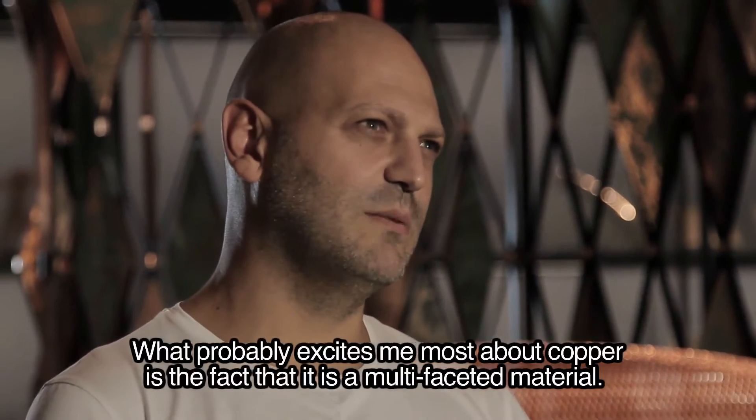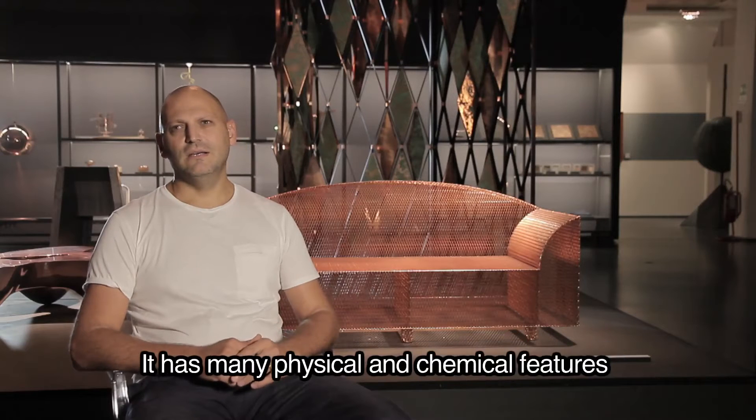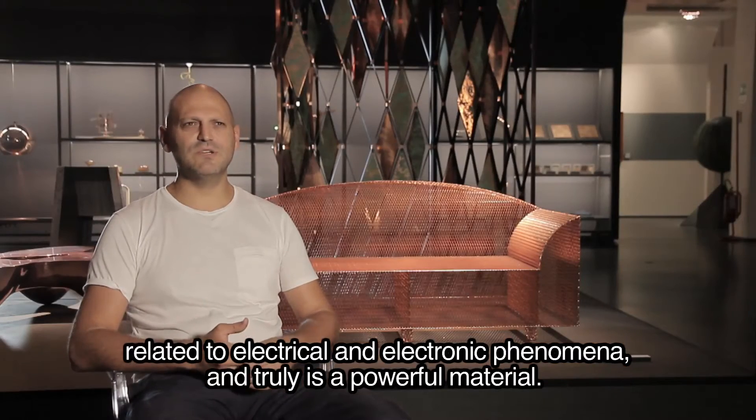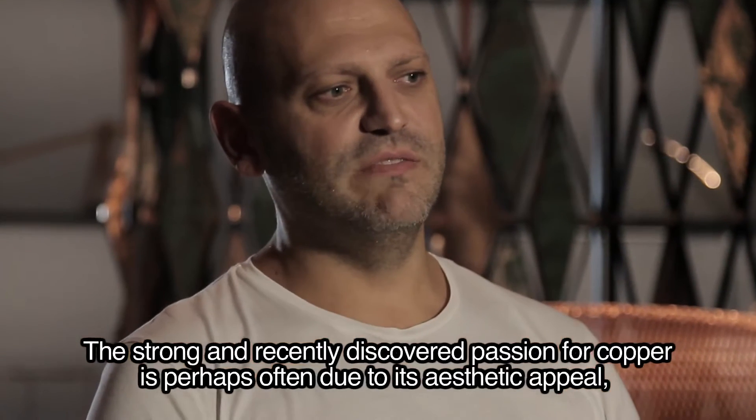Probabilmente la cosa che mi diverte di più del rame è questa sua essere un materiale molteplice: ha tante caratteristiche fisiche, chimiche legate ai fenomeni elettrici ed elettronici. È una specie di materiale che è pieno di virtù.